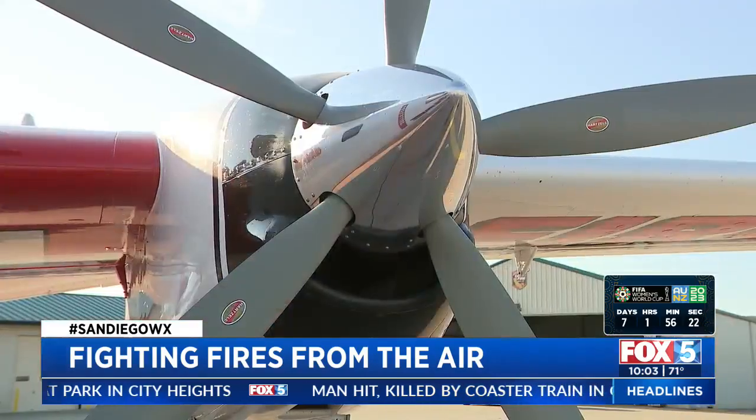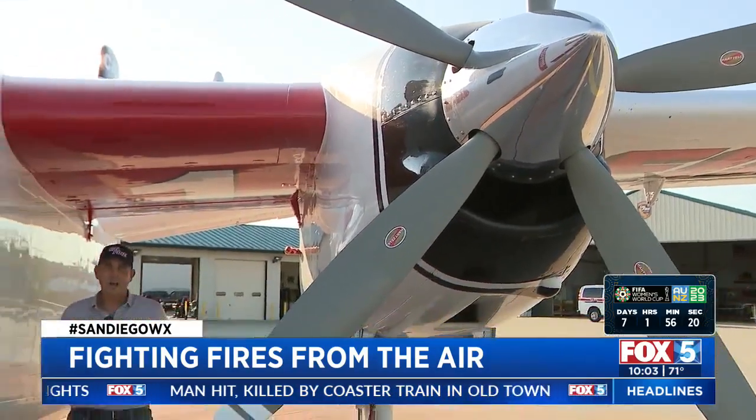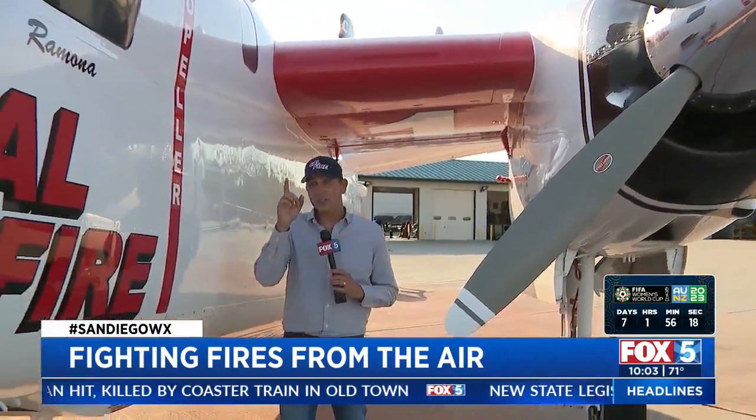This Grumman Air Tanker really is a workhorse for Cal Fire, and the second that they start to see smoke on the hill, this airplane gets launched.